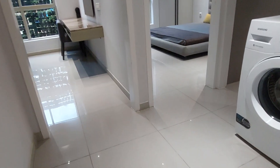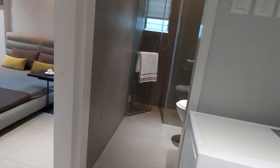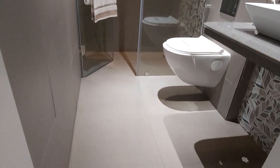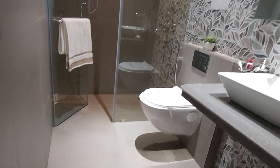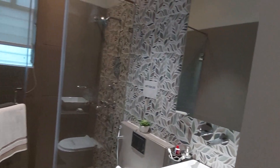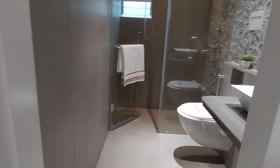You can see the washing machine point outside the common washroom. This is the common washroom with a size of approximately 8.5 feet by 5 feet, with a separate basin space and separate washing space.